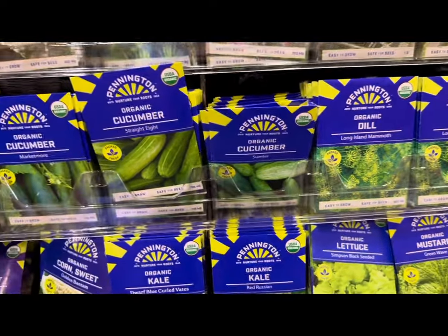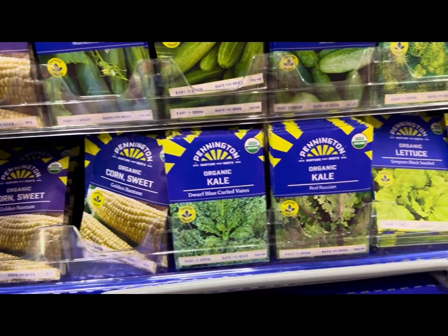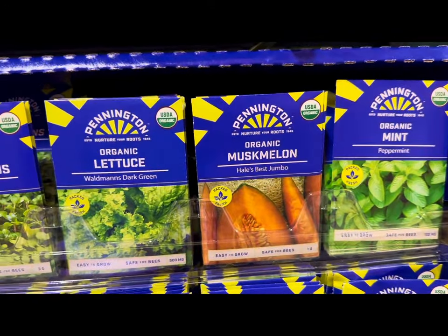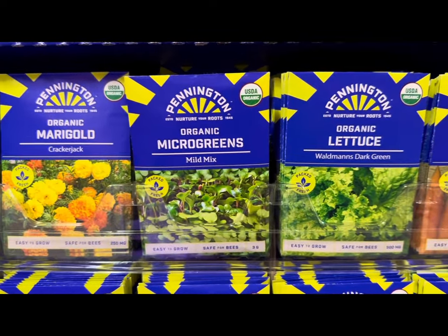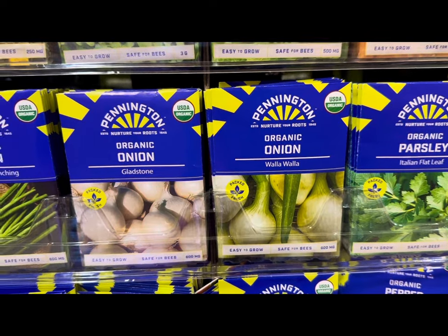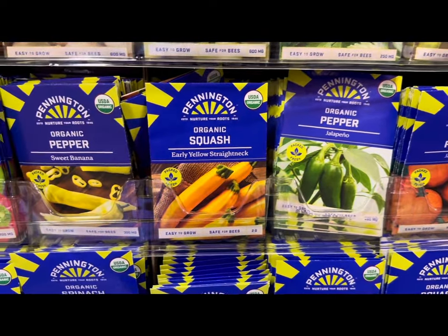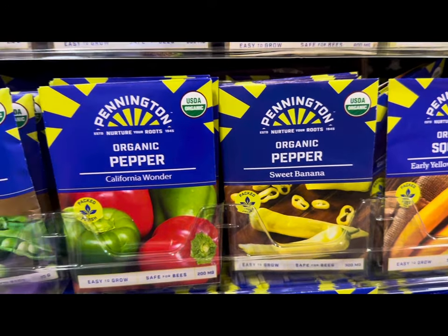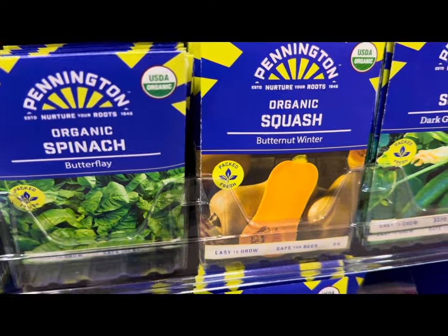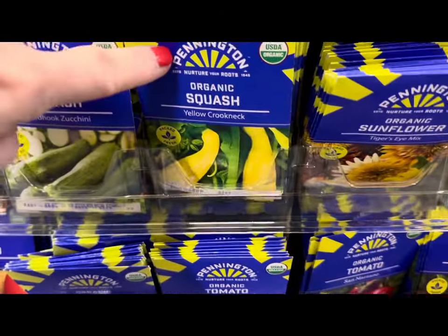Organic cucumbers — straight eight or Sumter variety — organic corn, organic kale, organic lettuce, mustard, organic mint, organic muskmelon, organic micro greens, organic marigolds, organic onions, organic okra — including the Walla Walla — organic parsley, organic peas, pumpkins, organic peppers such as sweet banana and California wonder, more peas, organic sage, organic spinach, and organic squash butternut.